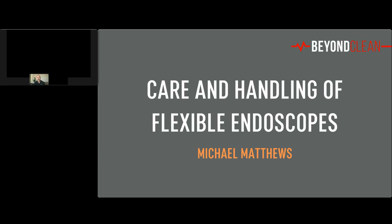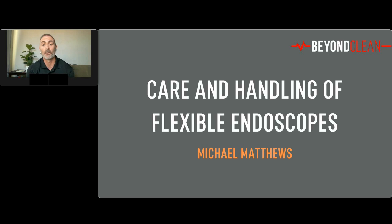Hi, everybody. Welcome back to our flexible endoscope education extravaganza. I'm Brett Norton from Beyond Clean. Before we get started with this next presentation, I'd like to call everybody's attention to the features on your screen. All the windows that you see are movable, so feel free to shrink, enlarge, and move them around to make your event experience fit to your preferences.